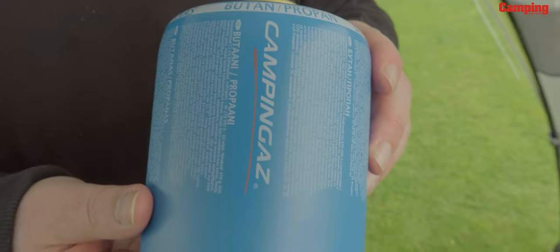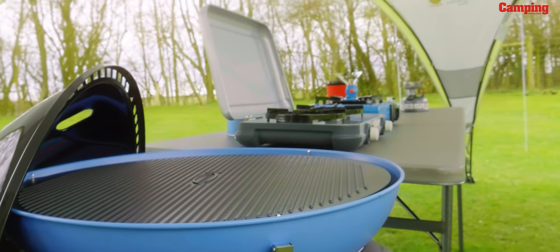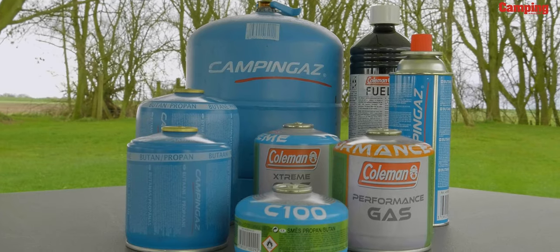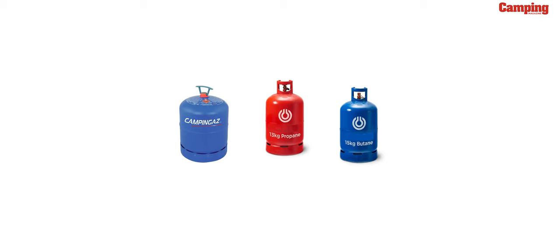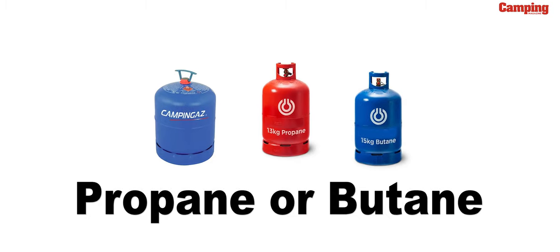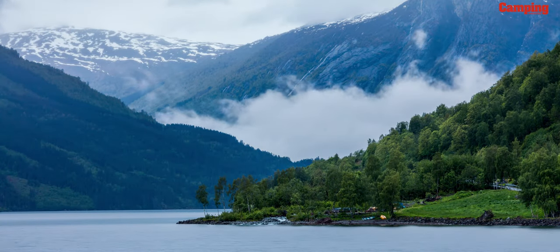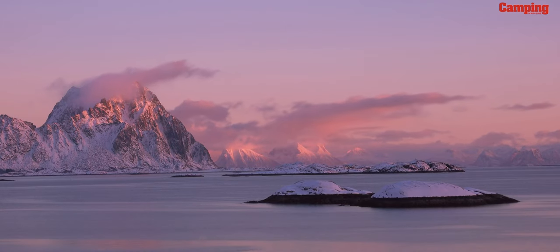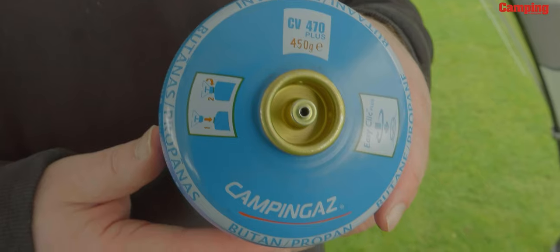The two main options for camping gas are butane and propane, or often a mix of the two. The choice largely depends on the type of camping you do and how much cooking you're likely to do. You also need to decide on the type of container, which will partly be determined by the stove you already have as well as how you'll be traveling and the length of your trips. Propane has a lower boiling point and can be used in colder temperatures without compromising performance, making it useful for winter and high-altitude camping. Butane burns more efficiently and is slightly cheaper, but performs poorly in cold weather with problems starting below five degrees centigrade. For general camping, a mixture of both is ideal for use in normal conditions.